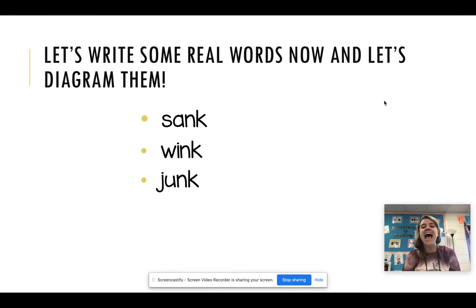Our last word — are you ready? Honk. I will honk the horn. H-O-N-K. Honk. Very good.